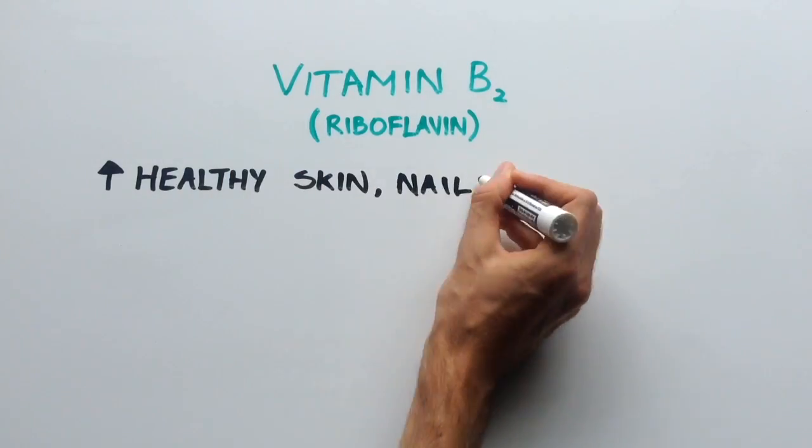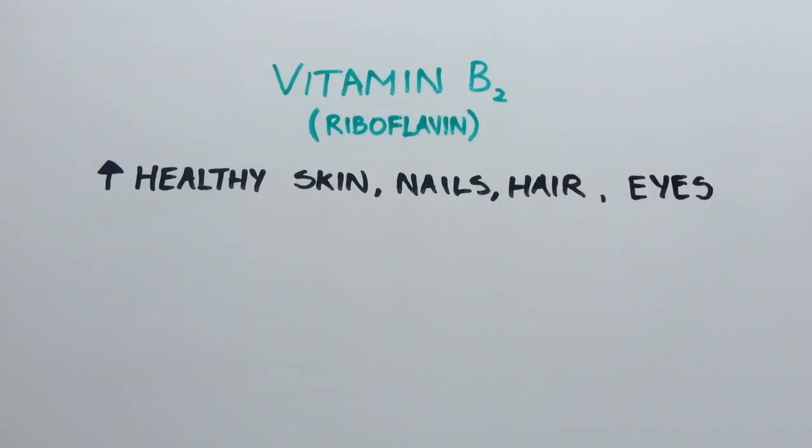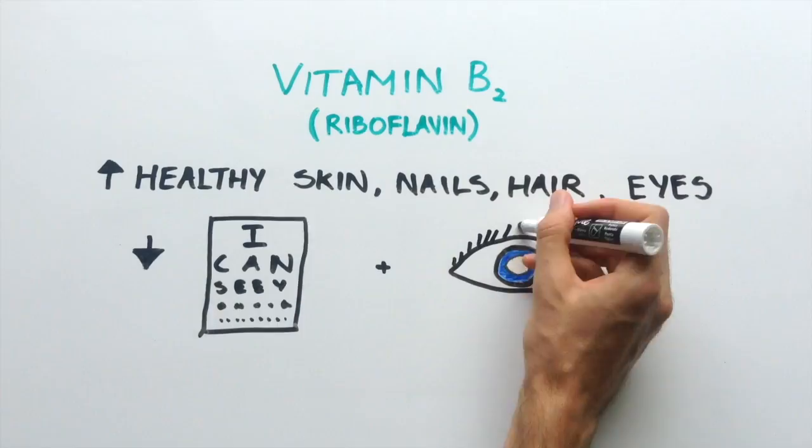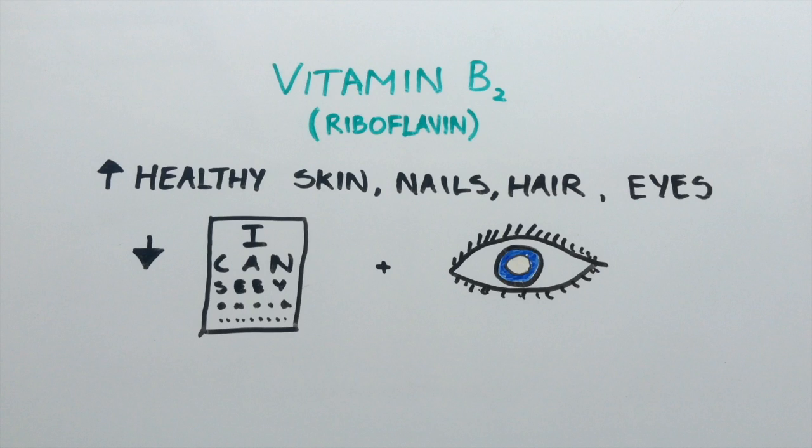It helps to have healthy skin, nails and hair, and especially healthy eyes, thus preventing eye problems such as loss of visual acuity and cataract formation. Studies have even been showing it aiding in preventing certain types of cancer.